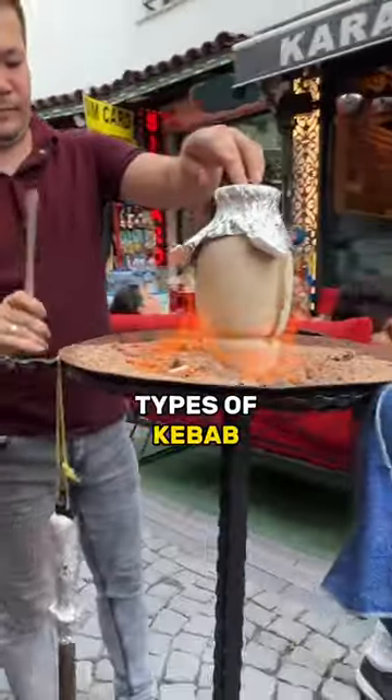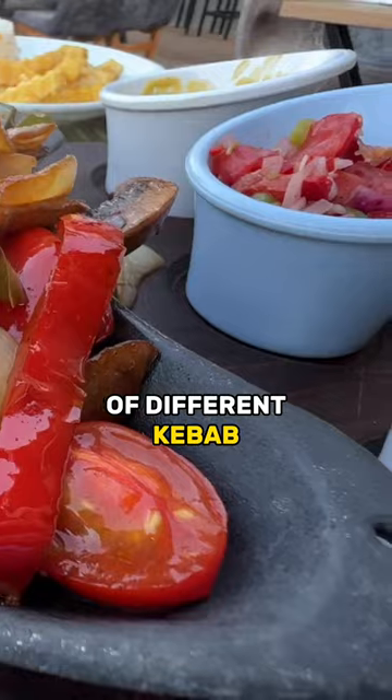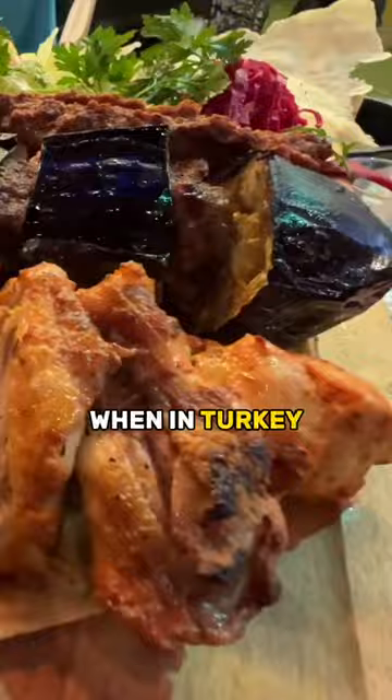There are many different types of kebab that you'll want to try. You can ask for a variety of different kebab, but mostly donor kebab is something that you will want to research and try when in Turkey.